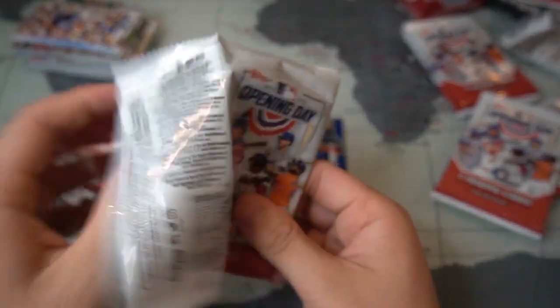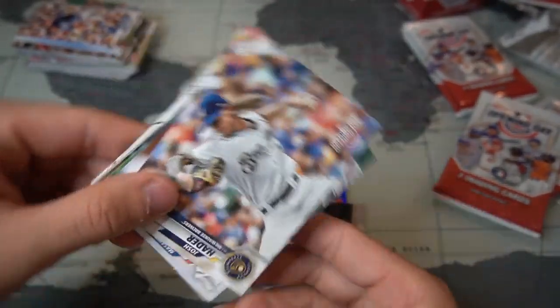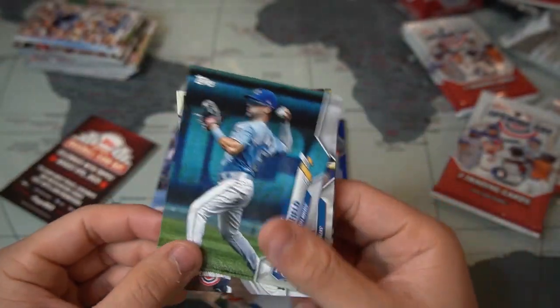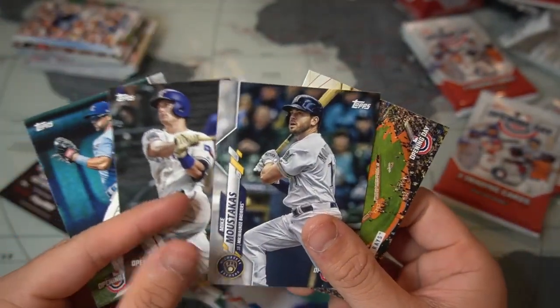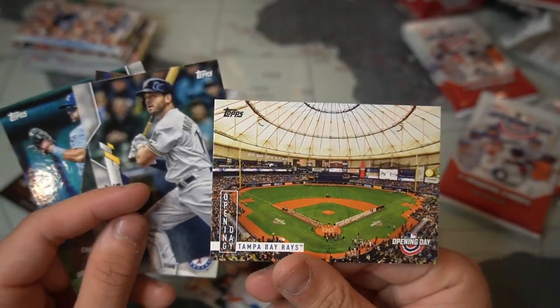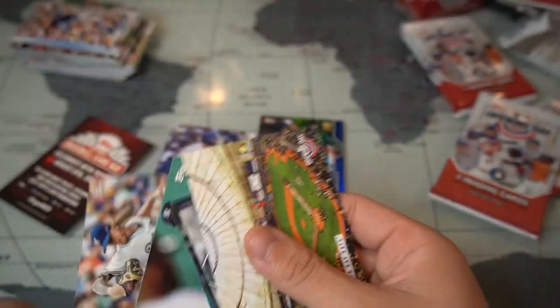Third-to-last pack — Brandon Woodruff, Josh Hader, Masahiro Tanaka, Whitmerfield, Nick Solak, Mike Moustakas the Moose, and a Tampa Bay Rays Opening Day stadium card. We're down to two last packs.